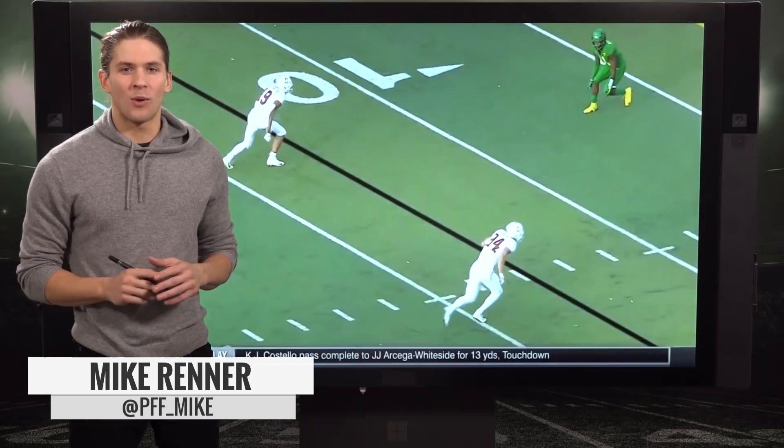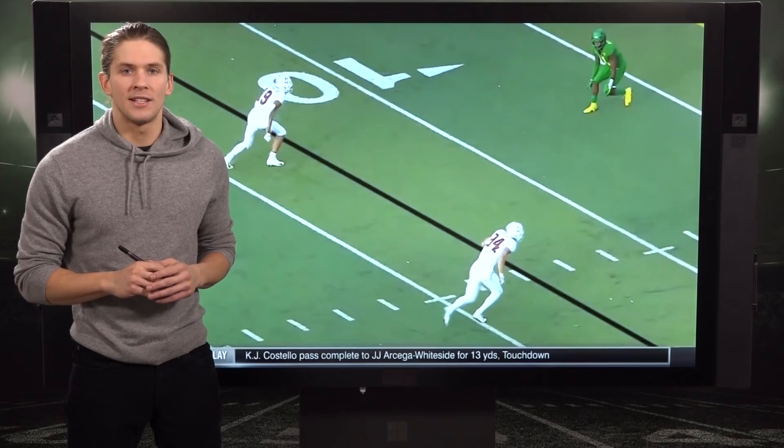Mike Reiner here breaking down Stanford wide receiver J.J. Arcega-Whiteside, one of our favorite prospects from the 2019 wide receiver draft class.